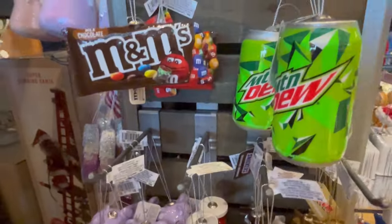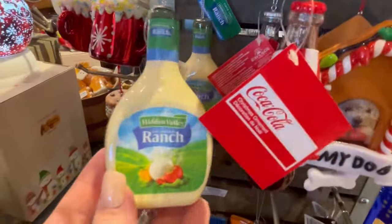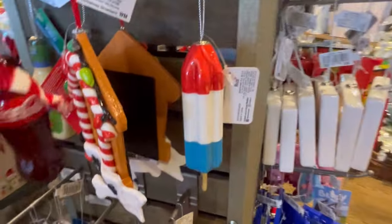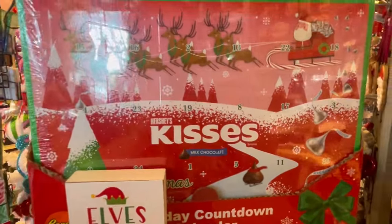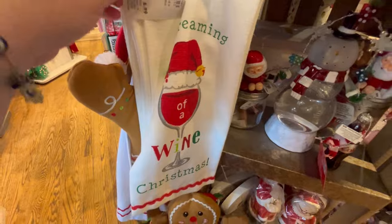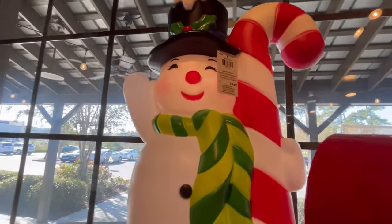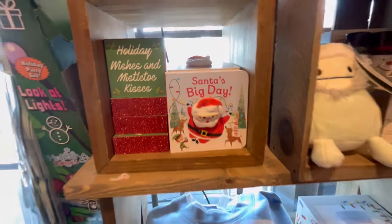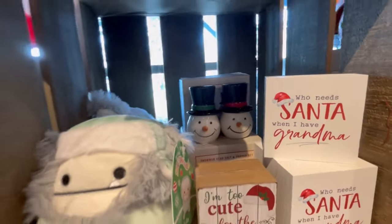They had snack-themed ornaments: Twix, Pringles, Care Bears, M&Ms — it's just crazy. I'm a Doritos girl. I love ranch but I didn't want to pay $7.99 for that. They also had 'Dreaming of a Wine Christmas' — cute! And they had some blow molds that were decently priced: $39.99 and $34.99.